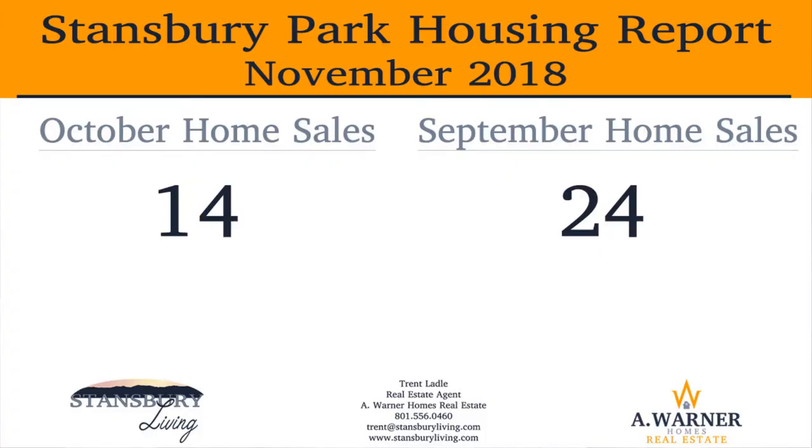If you are curious about the housing market in Stansbury Park, I've got the latest sales information from the month of October 2018. If you're like me and love to geek out on statistics and numbers, stay with me on this — you will enjoy it. In October there were 14 home sales in Stansbury Park.